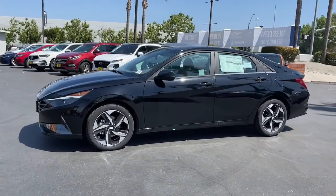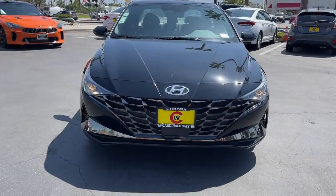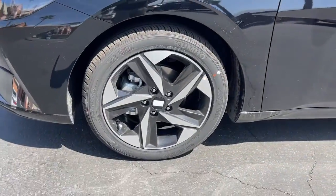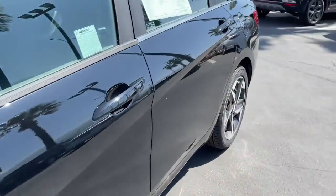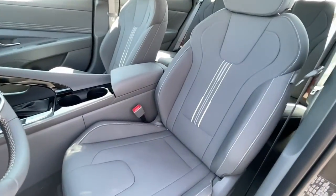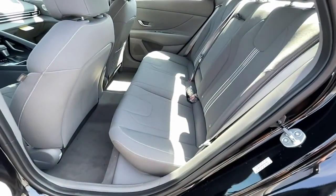Keyless entry, sunroof/moonroof, electronic stability control, trip computer, bucket seats, power windows, four-wheel disc brakes, and power steering. Get the refinement you deserve when you drive away in this stylish Elantra. Our team will give you an outstanding test drive experience — stop in today.